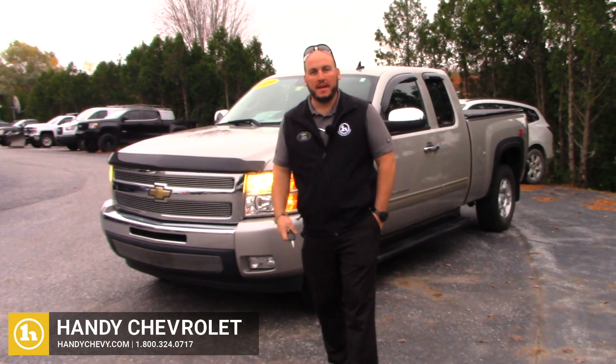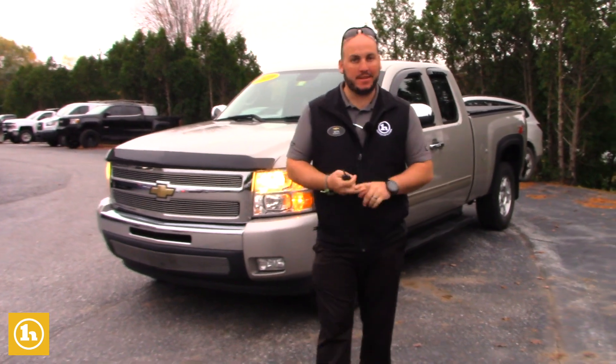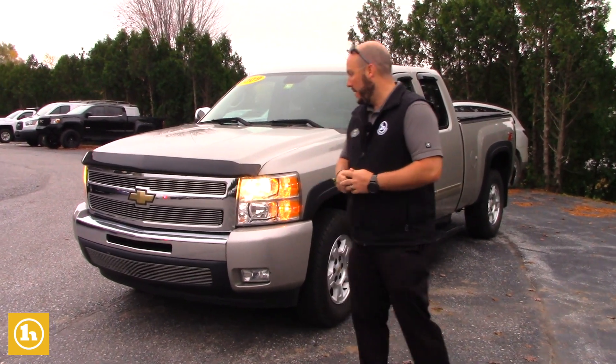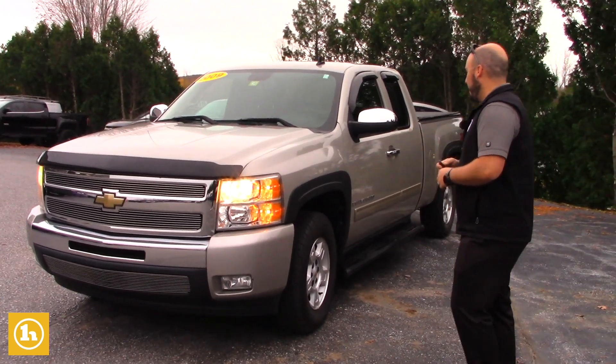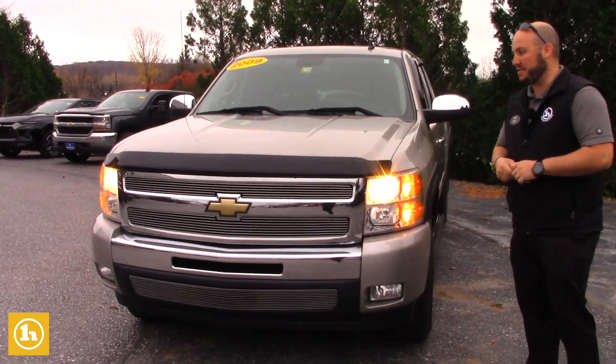Hey Keith, at The Handy Chevy, good talking to you this morning. I found the truck — it just got done reconditioning so it's ready to go out on the lot right now. So I just pulled it up here, I wanted to shoot you a quick video and show you the truck, show you how clean it was like I told you this morning.